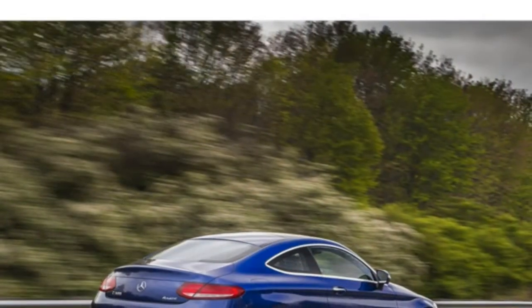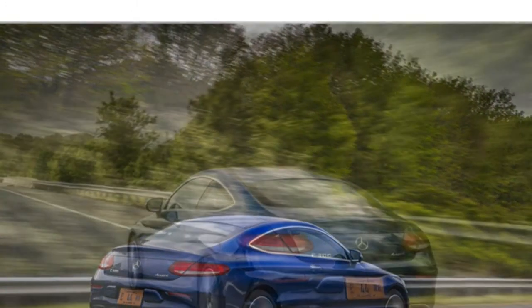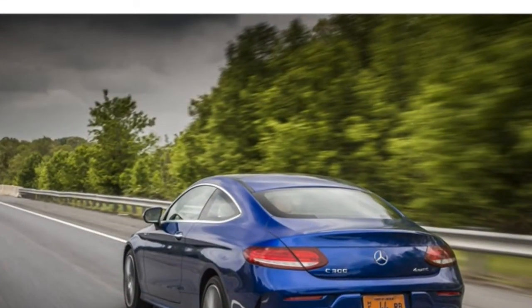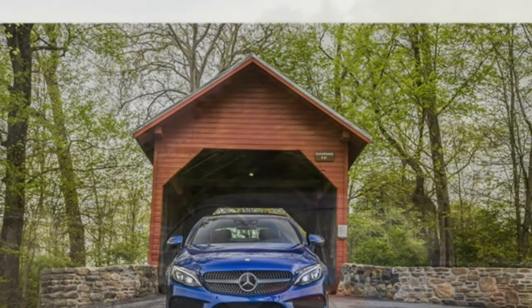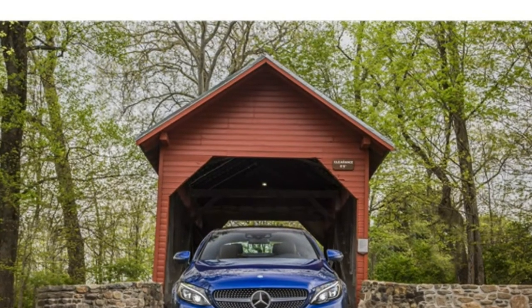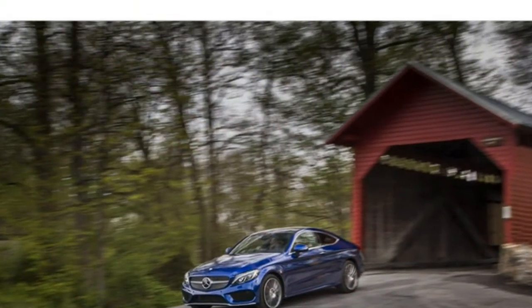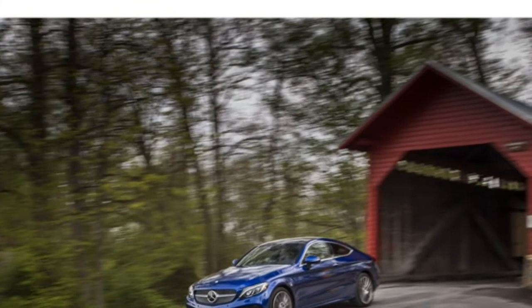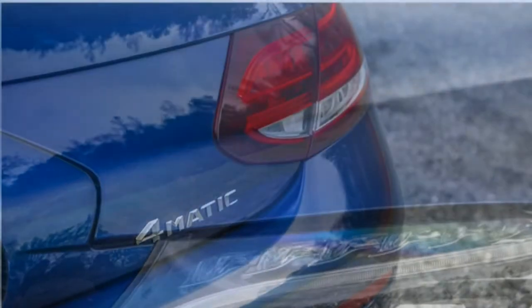The C350e is a plug-in hybrid. Its 275-horsepower hybrid powertrain consists of a 2.0-liter turbocharged 4-cylinder engine, a 7-speed automatic transmission, and a single electric motor. It can only drive about 8 miles on all-electric power, but it has a 51 MPGe equivalent rating. According to the EPA, you can recharge its battery in 1.5 hours at 240 volts.